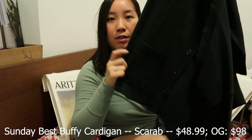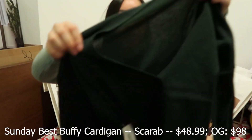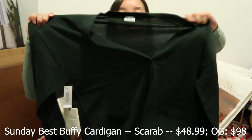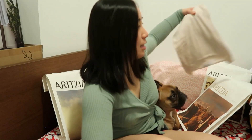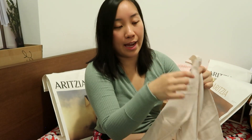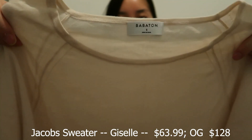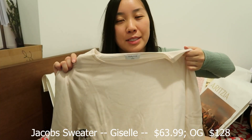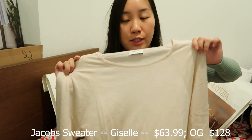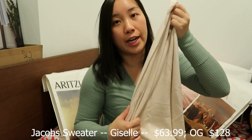One last thing — this was also from the previous sale when I got the dress and the jumpsuit. It's the Jacob Sweater in Giselle. It looks a bit green but it's a pretty simple plain sweater. It's 100% merino wool so it's really good quality and very soft. You can wear it under thick jackets and you'll be really warm.